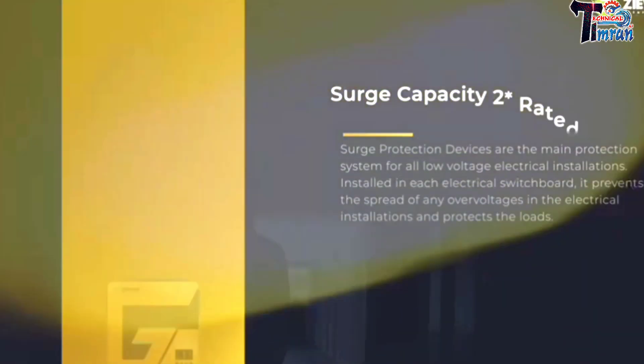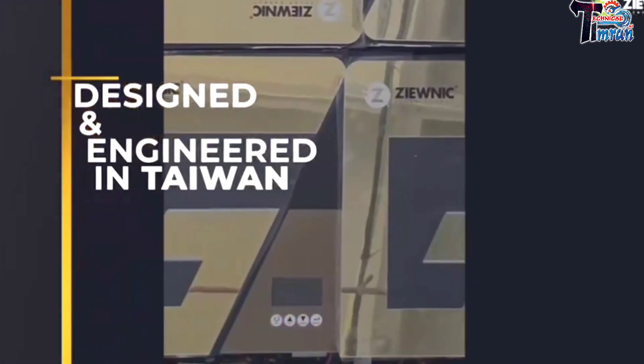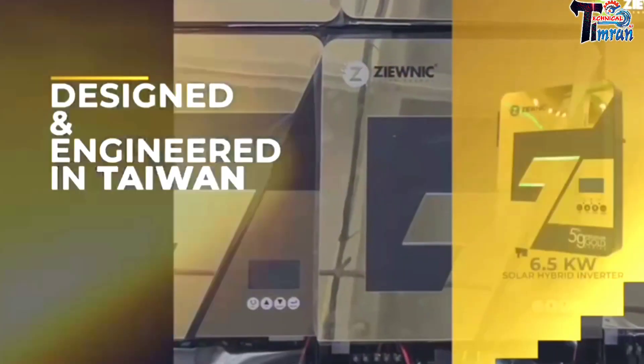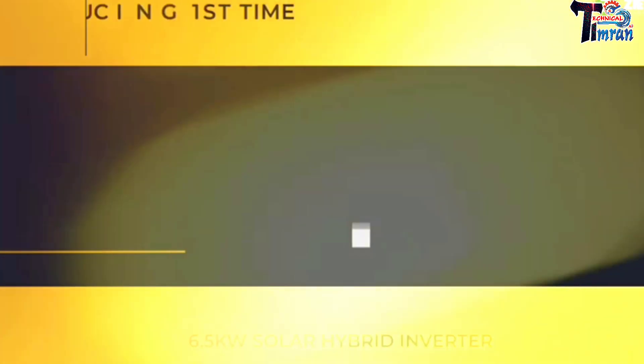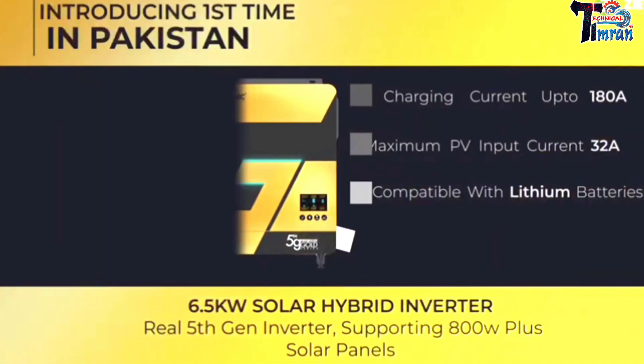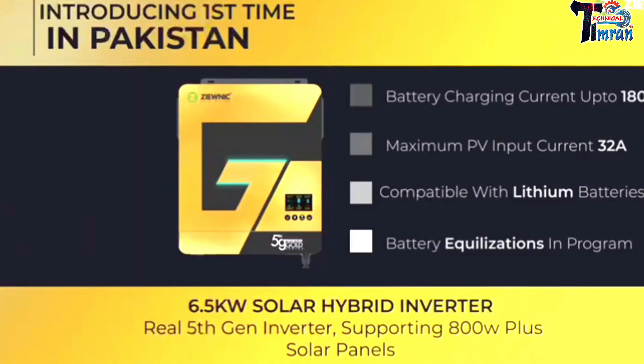Surge capacity to rated power for five seconds. Designed and engineered in Taiwan. Battery charging current up to 180 ampere, 32 ampere maximum PV input current, compatible with all kinds of lithium batteries.